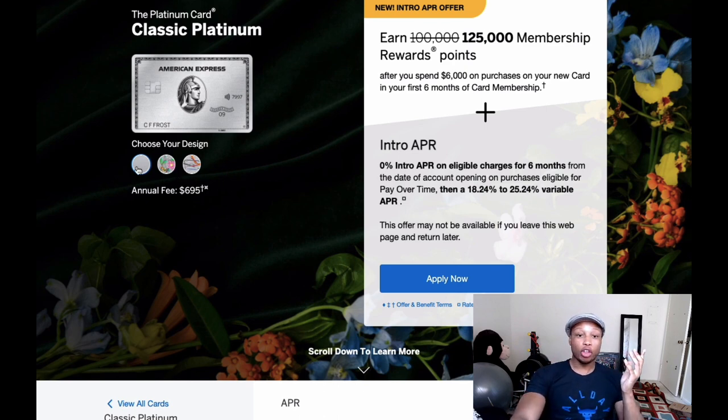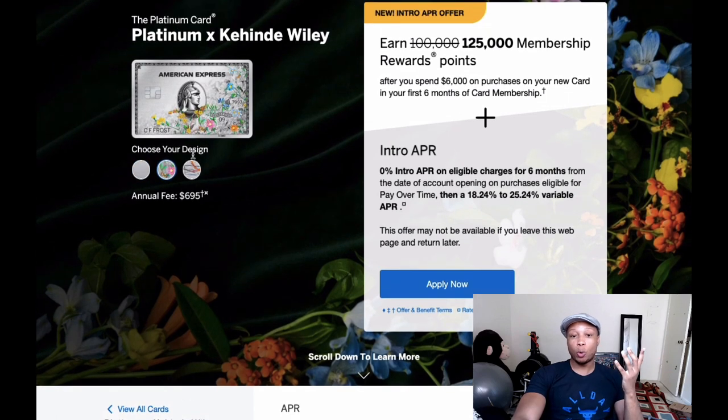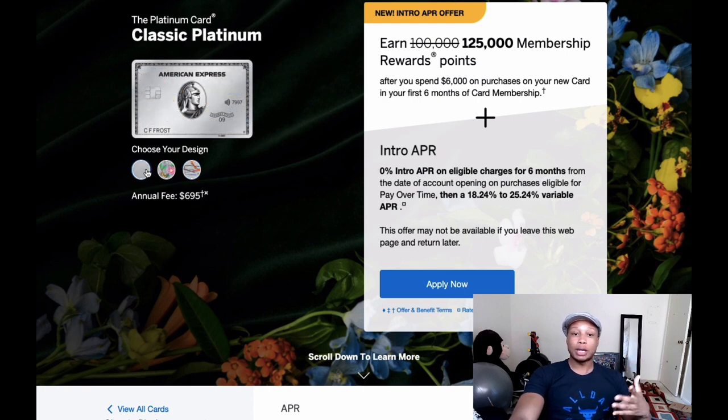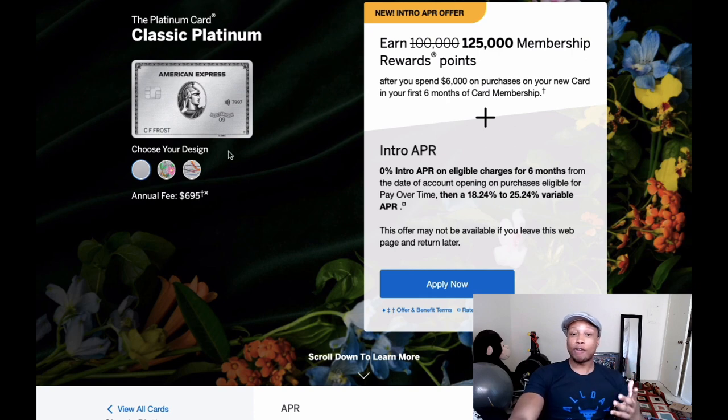This card does have other design options if you want to get it. I've actually seen the one with all the flowers in person and I think it looks pretty cool. There's another one that looks really weird to me — I've only seen it on video. I personally just have the classic-looking one, which I think is the cleanest. I really don't care that much what the cards look like, but if you do care about the appearance, just know that you have options.